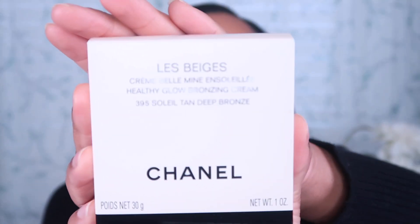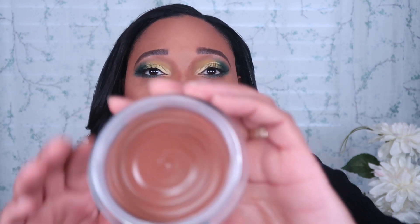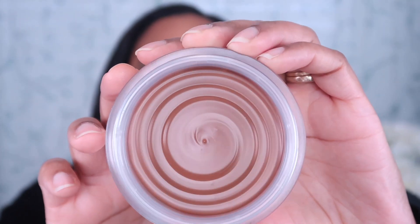I picked up two things that were on my wish list — a little bougie but they've been on my wish list for a while and I finally bit the bullet. I got them from The Bay. The first one is from Chanel — this is the Les Beiges Healthy Glow Bronzing Cream in 395 Soleil Tan Deep Bronze. This is the deeper shade that Chanel recently came out with because the original shade was too light for me. This will definitely work for me. It has a little bit of a scent but that doesn't bug me. I will have this in a testing new makeup video coming up.